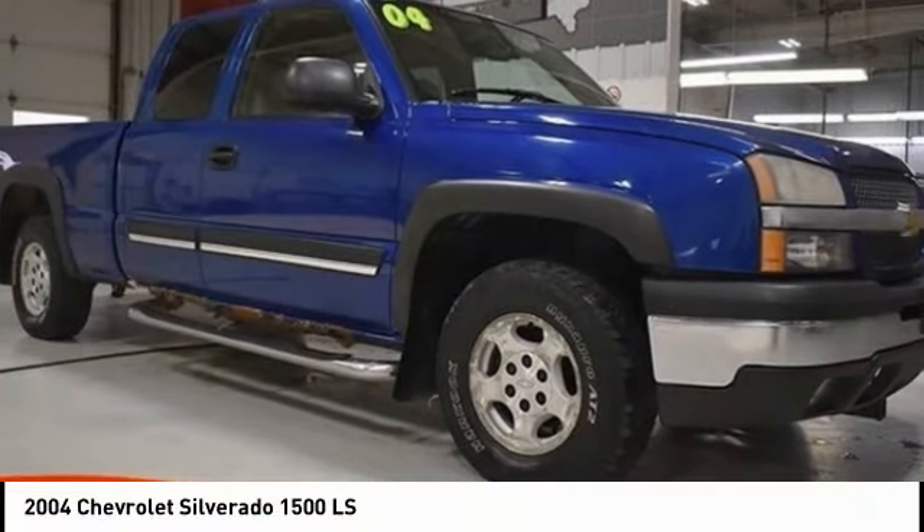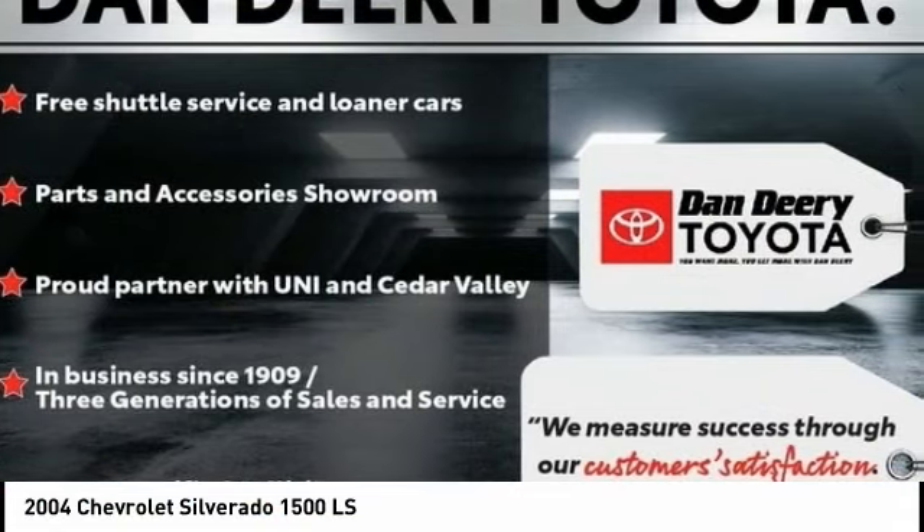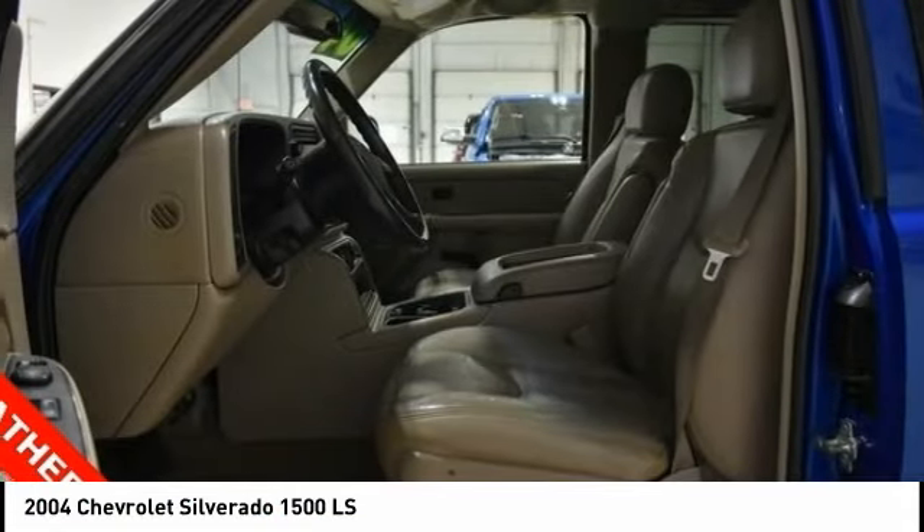Check out this 2004 Silverado 1500. The Chevy Silverado 1500 has the lowest cost of ownership of any full-size pickup.